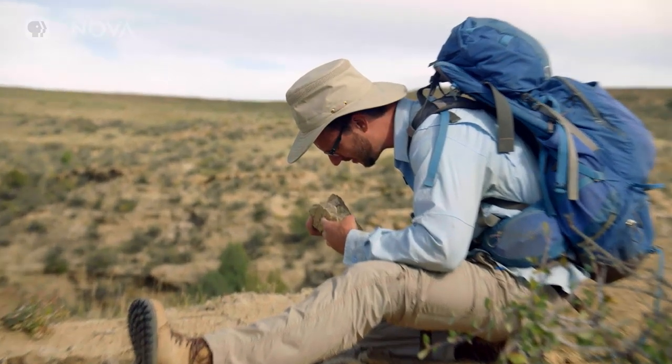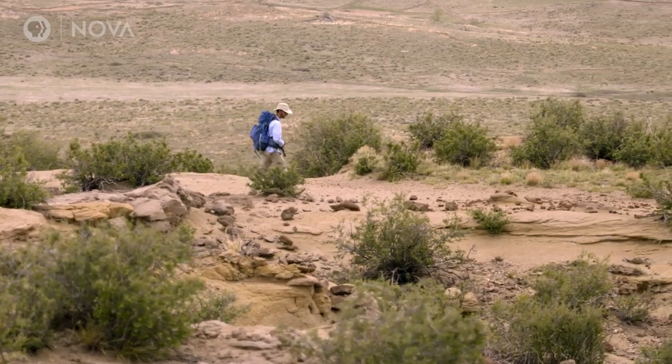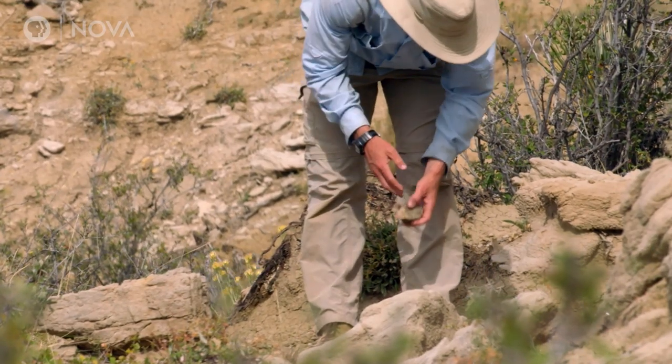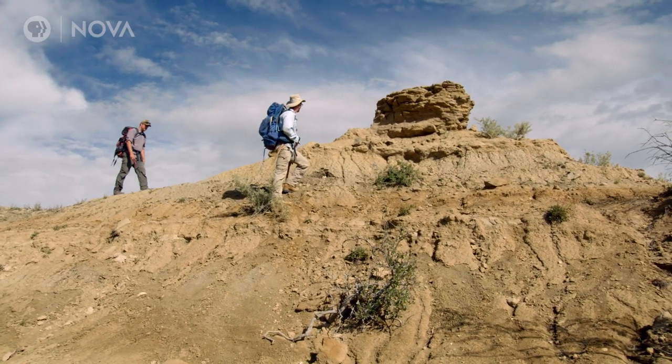But at Corral Bluffs, the search for early mammals was coming up empty. "I immediately started just searching for bone and not finding anything, so I was pretty frustrated. What could I do to find fossils here?"